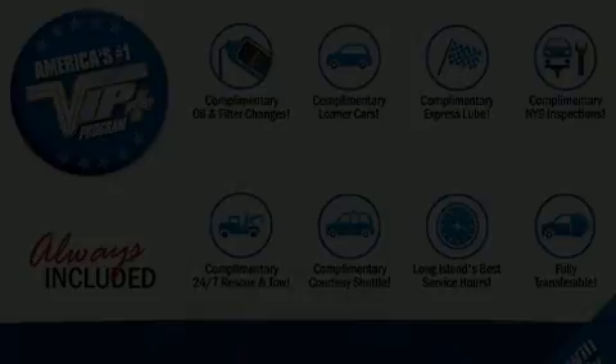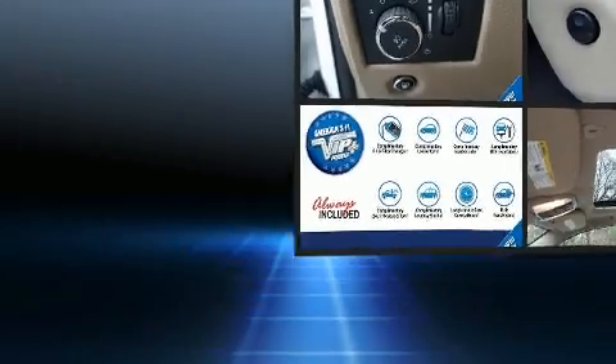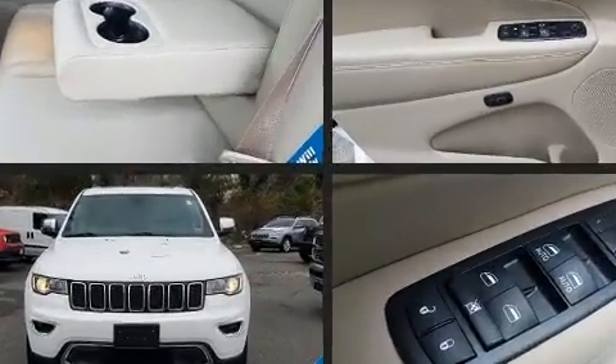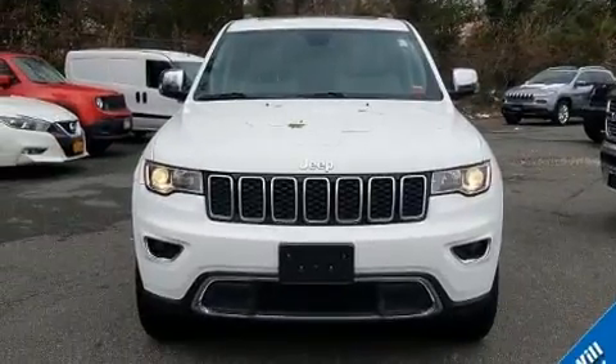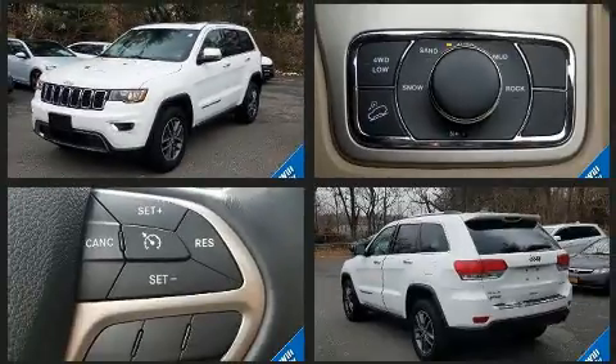Here's a great deal on a 2017 Jeep Grand Cherokee with just over 15,000 miles on the odometer. This four-door sport utility vehicle prioritizes comfort, safety, and convenience. It features an automatic transmission, four-wheel drive, and a refined six-cylinder engine.